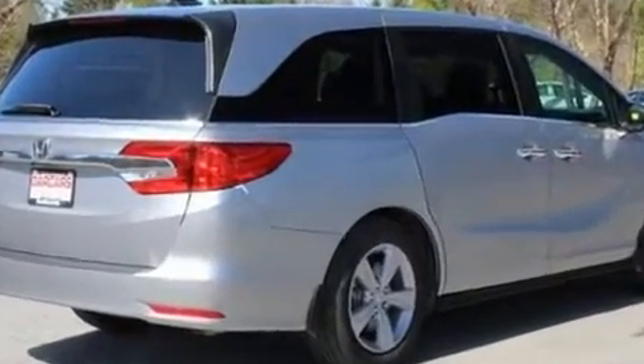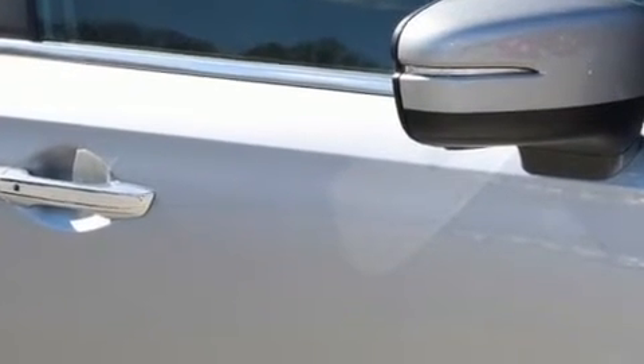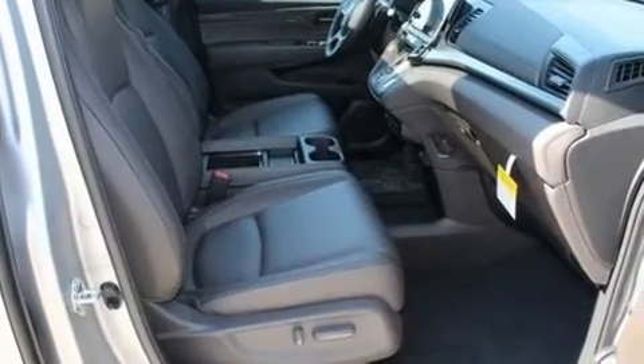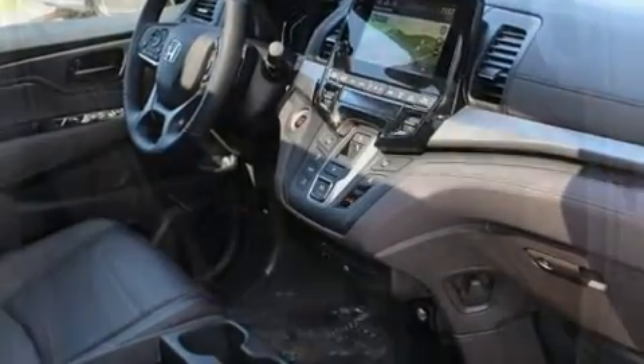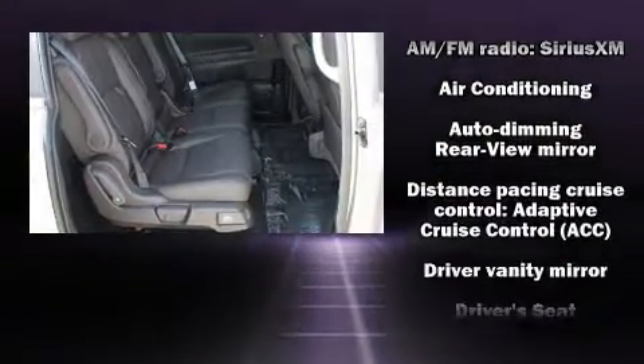A wealth of standard features mean that you no longer have to sacrifice — like heated seats, front and rear reading lights, lane departure warning, and leather upholstery. Storage solutions are integrated throughout the interior, demonstrating thoughtful attention to detail. Backseat passengers will appreciate the rear audio controls, allowing them to make easy adjustments to the stereo system.